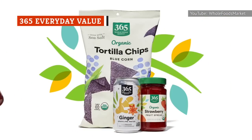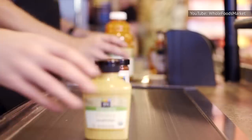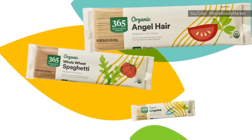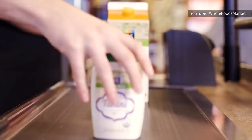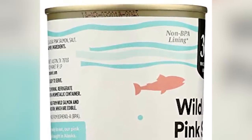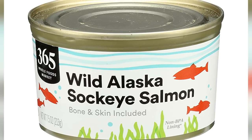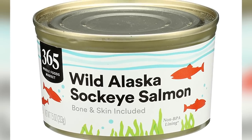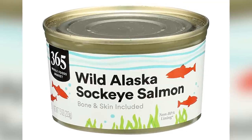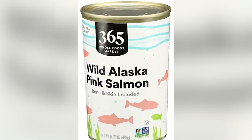Whole Foods' proprietary brand, 365, promises to deliver ingredients of the highest quality at affordable prices. The brand offers everything from sparkling water to pasta, orange juice, and so much more. But 365's salmon is particularly interesting because 'non-BPA lining' is printed on the can, indicating that no bisphenol A was used in the lining. This is important because studies have linked BPA to a number of health issues, though more research is necessary to fully understand its effects.